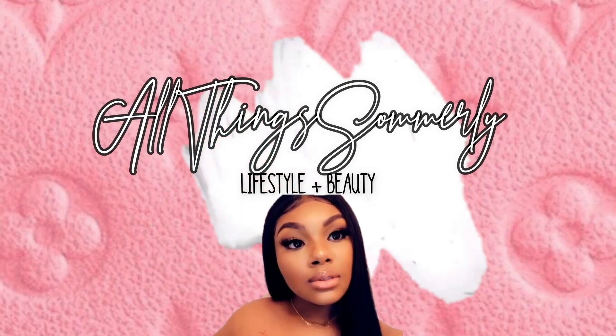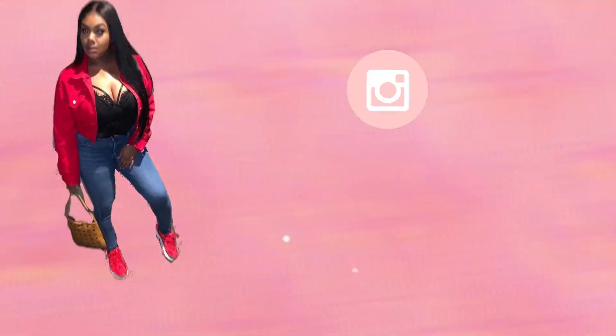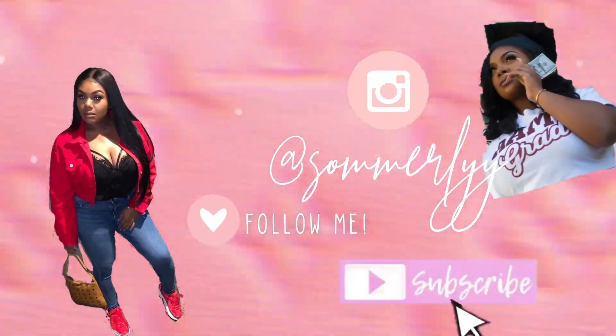Is Kendra Boutique Hair worth the hype? Welcome back to The Family Show.